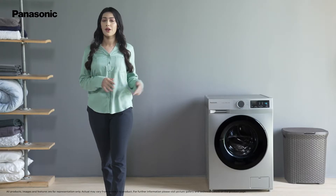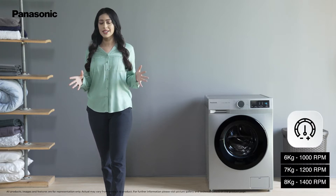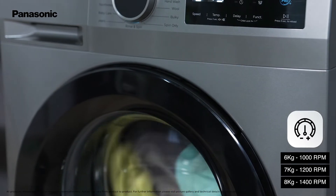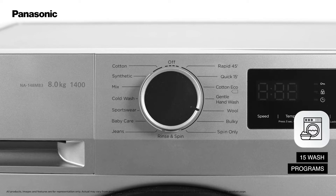This machine comes with a 5-star energy rating and is also available in multiple capacities to suit your needs. With 1000 to 1400 RPM of spin power, it is power-packed to dry clothes more effectively while also ensuring strong cleaning.